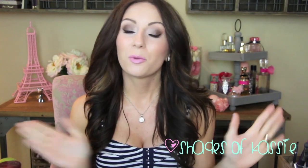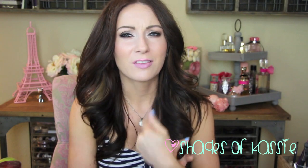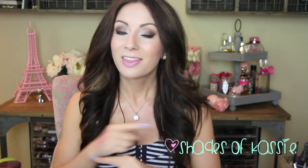This is also going to be a collab video with the beautiful Wendy, or Bentley Blonde, here on YouTube. She is no longer blonde though — she is now brunette — so I'm excited to see what some of her new favorites are. We're both doing a video on our favorite hair care products, so if you want to see mine, just stay tuned.